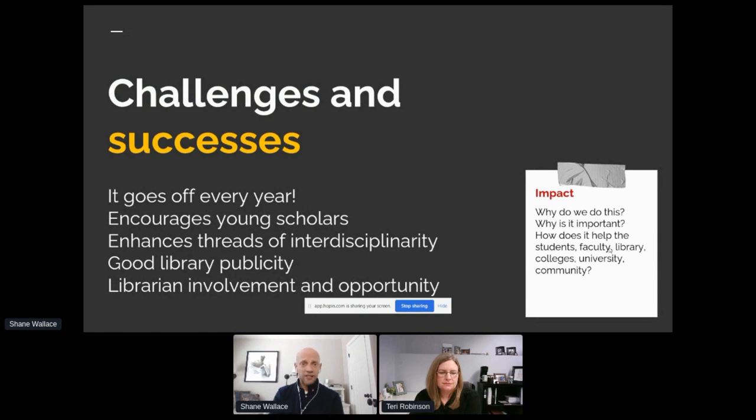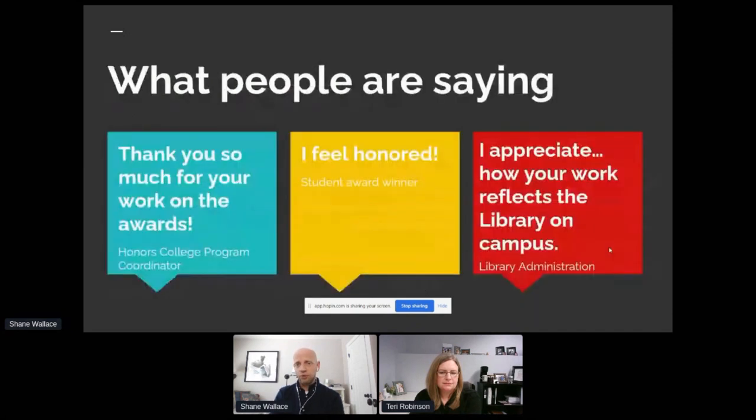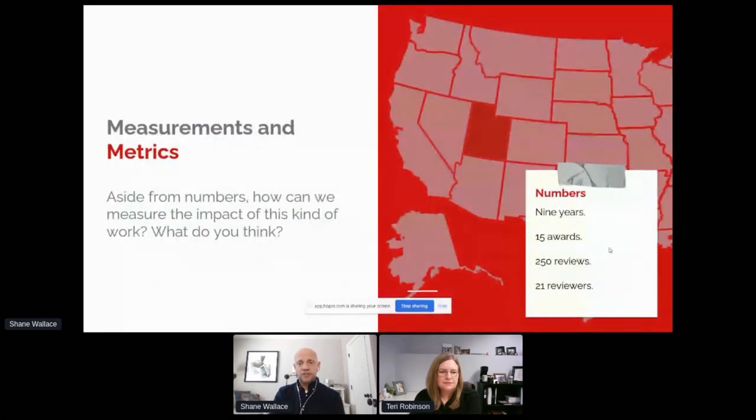So good stuff, bad stuff — we do this project. I'm just trying to figure out if there is some research to be done here, how to improve this, how to make it more meaningful. People say good things about us in a general sense, but I'm curious about actual measurements and metrics.